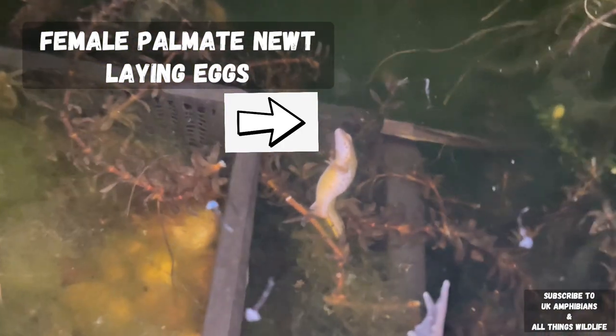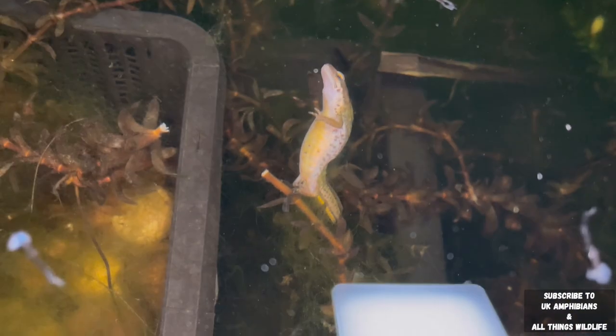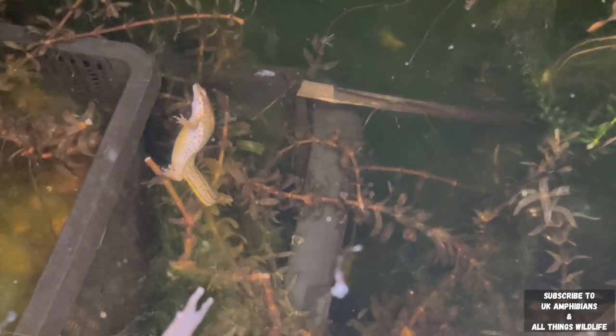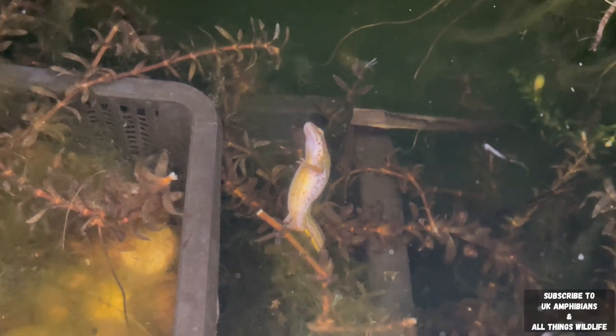If you look closely enough, we have a female palmate newt laying eggs on the pond plants. As you can see, she's got her hind legs wrapped around a leaf and she'll lay one single egg on that leaf. Then she'll go along to the next plant and do it singly on every single leaf, moving on to more and more plants until she's laid all the eggs she can lay this season.